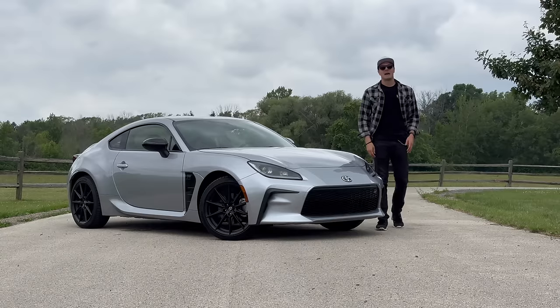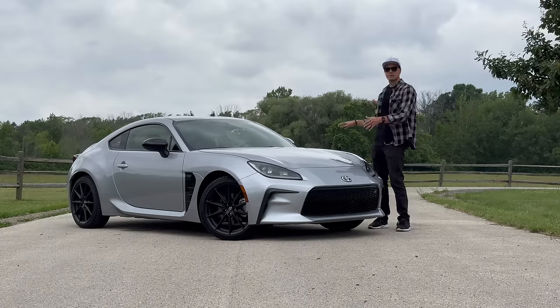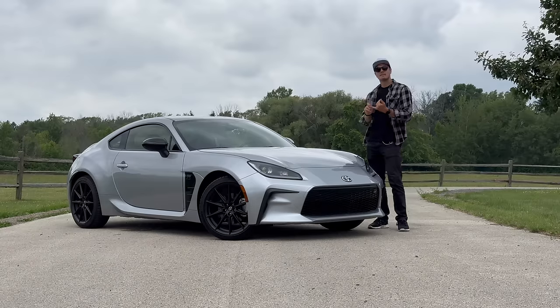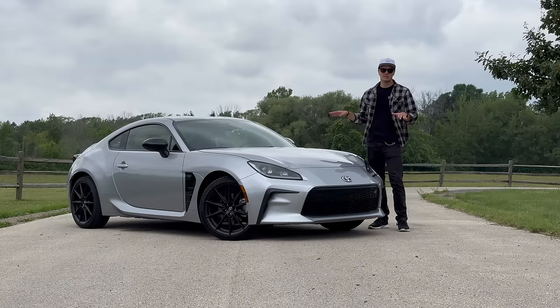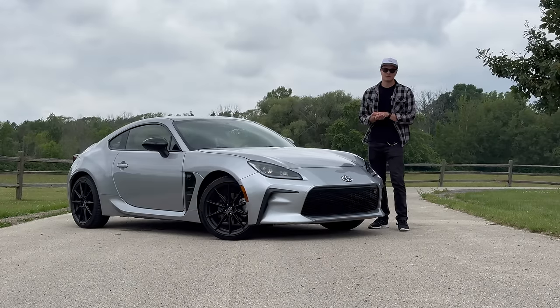Welcome to Downshift, my name is Matt. Last week we were in the Mazda Miata, so it's only right that we spend the subsequent week in one of the closest competitors to that car, the Toyota GR86. And despite the simple nature and modest price tag here, there's a lot of cool stuff going on. Today we're gonna take a tour of all the coolest things going on with the GR86, then we're gonna get out on the road and see how it drives.